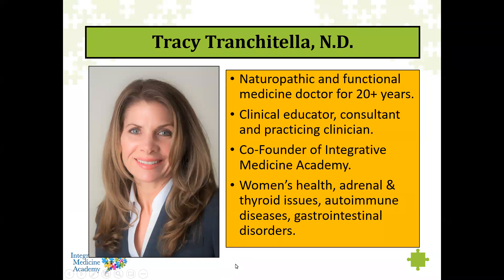I've been a naturopathic doctor for over 23 years and am a co-founder of Integrative Medicine Academy. My focus in practice has been women's health, adrenal and thyroid issues, autoimmune disorders, and GI disorders. I like to do a lot of detox and optimize gut function, because it all links together. If we can be healthy overall, we can have more balanced hormones.